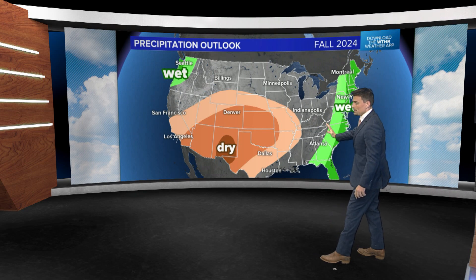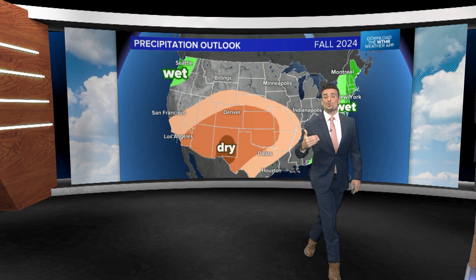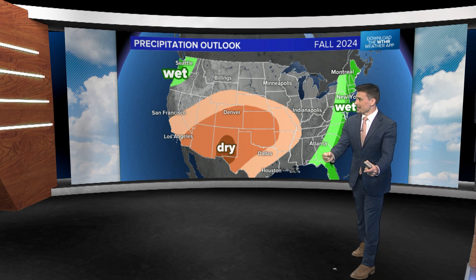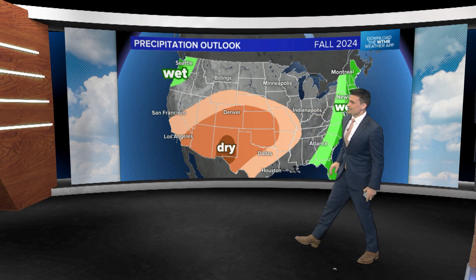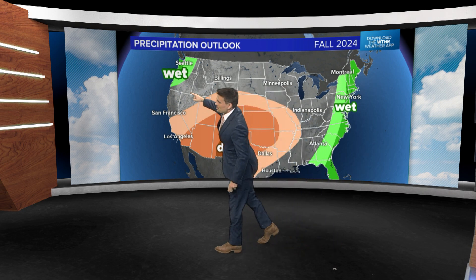On the East Coast, color may be pretty good — we don't have a drought expectation farther to the east. Out west, across the plains and desert southwest, it's generally dry this time of year, but drier than normal conditions are expected.